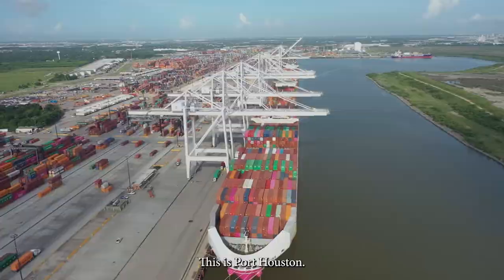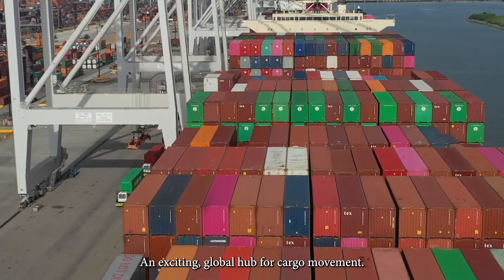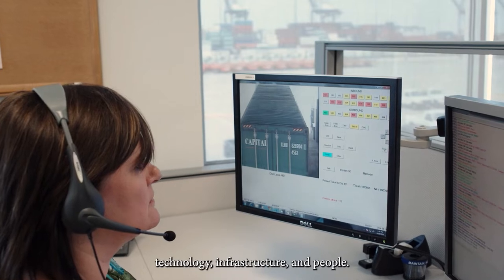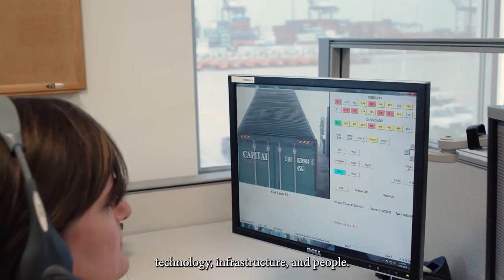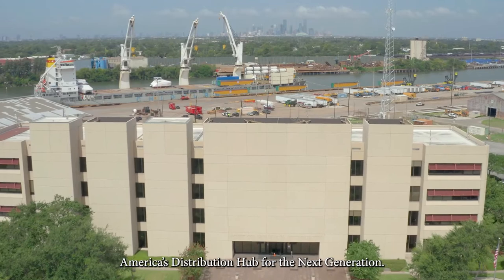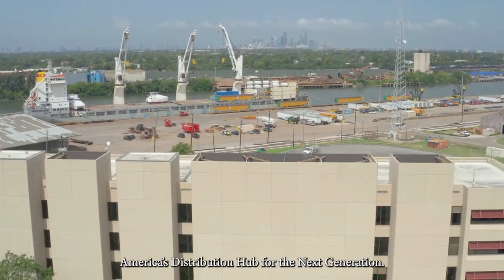This is Port Houston, an exciting global hub for cargo movement, a dynamic intersection of goods, technology, infrastructure and people, and a place rich with history and knowledge built over the past 100 years. This is Port Houston, America's distribution hub for the next generation.